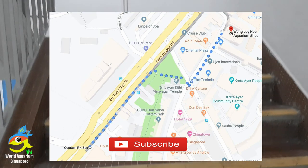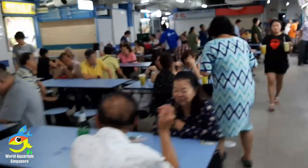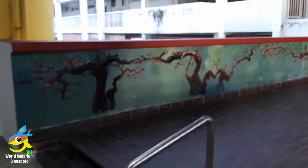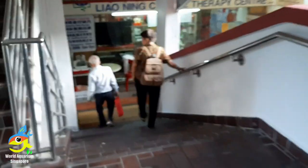This is a second aquarium shop in Chinatown on the second floor — if you remember, last time we visited the first floor aquarium shop. Now as you can see we are walking up the staircase; the front staircase is being renovated. Next you'll see the food center — just turn right, walk straight towards the bridge which interconnects the two buildings.